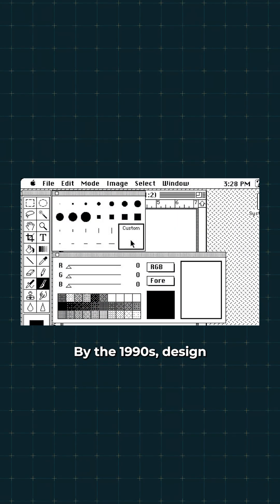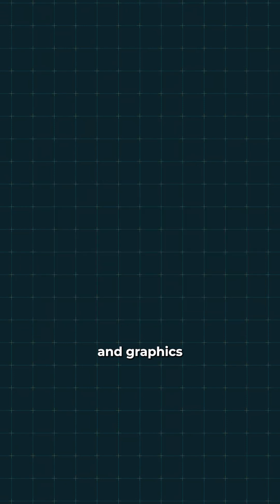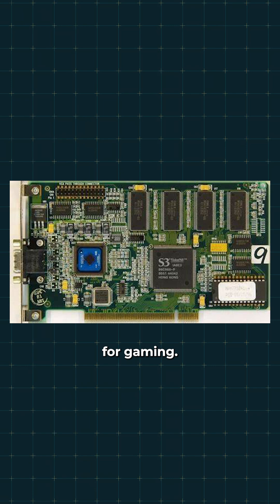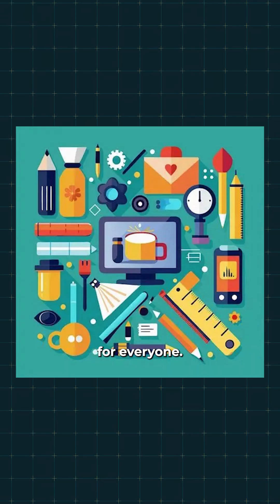By the 1990s, design had its own revolution with Photoshop. 3D graphics took over games and films, and graphics cards became essential for gaming. The 2000s brought photorealistic game graphics, movie CGI indistinguishable from reality, and professional design tools for everyone.